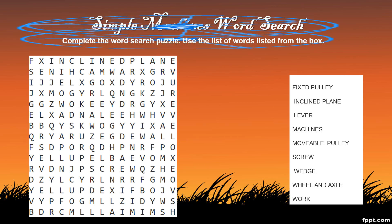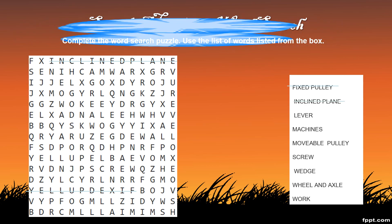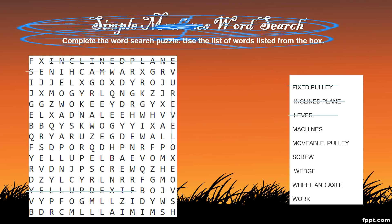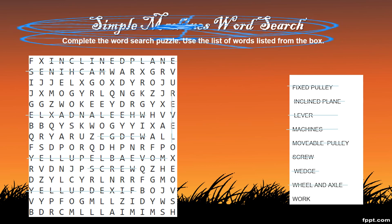Fixed pulley — let's find the word fixed pulley. Very good. Inclined plane, excellent. Lever, very good. Machines. Movable pulley. Screw. Wedge, wheel and axle, and work.